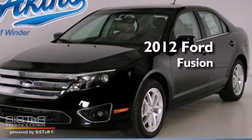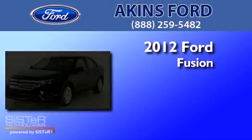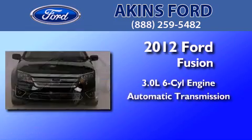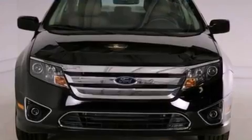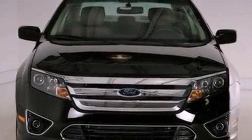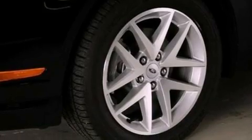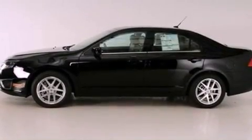This is a brand-new 2012 Ford Fusion. It features a 3.0-liter six-cylinder engine and an automatic transmission. Its top features include heated front seats, a low-tire pressure indicator, traction control and stability control systems, aluminum wheels, and satellite radio.